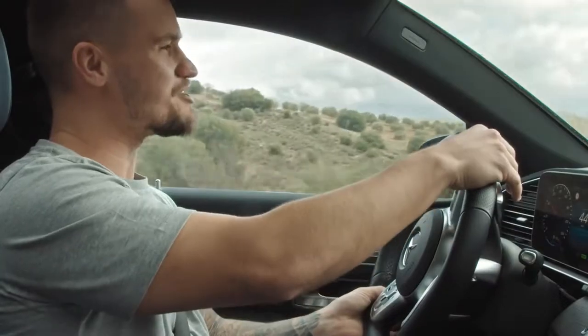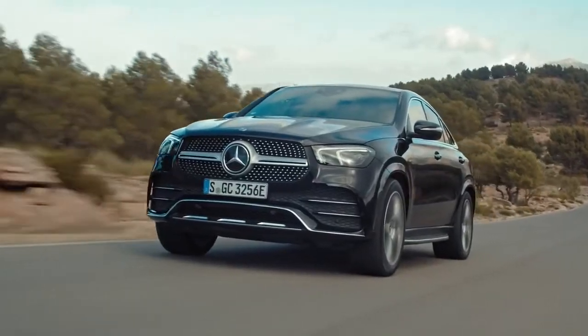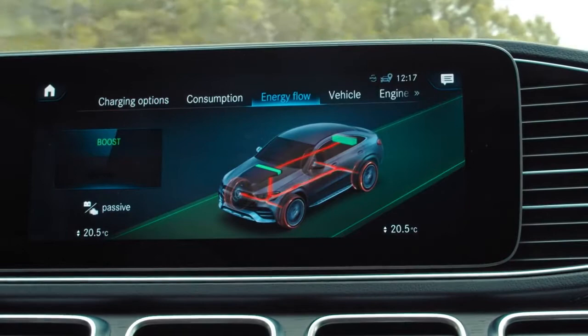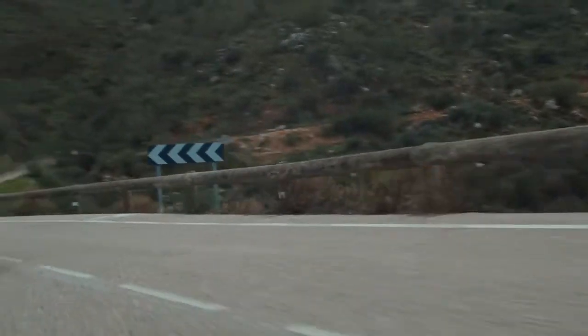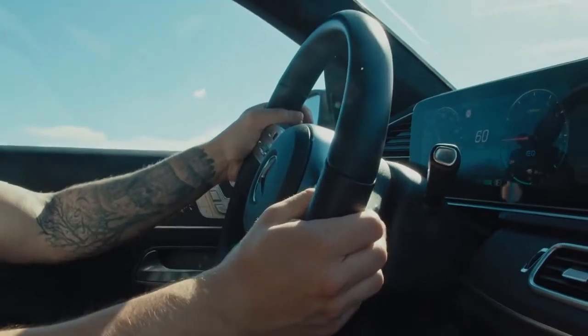I can adjust the recuperation and therefore braking levels by using these paddles here. It works with soft braking, so the one-pedal driving technique can be used in many situations. When I press the accelerator pedal past the pressure point and more power is demanded than the electric motor alone can provide, I can engage the diesel engine again and use both systems together, or I can choose the battery level drive mode.